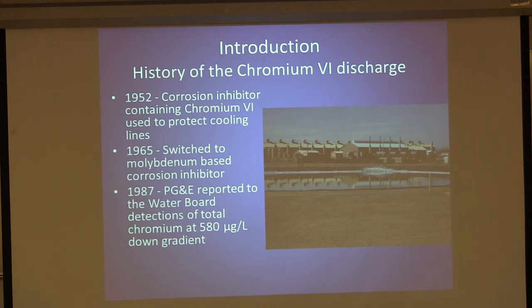They also put in lined ponds, but these were very limited — there wasn't a lot of engineering, it was basically just tarp. This continued until 1987, when PG&E took water samples from the residential wells. One of the down-gradient wells had a maximum of 580 micrograms per liter of total Chromium. They weren't actually sampling for hexavalent Chromium at the time, but for total Chromium, that was high.